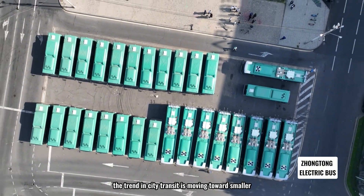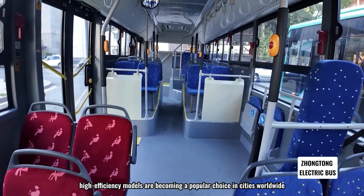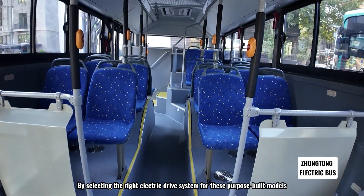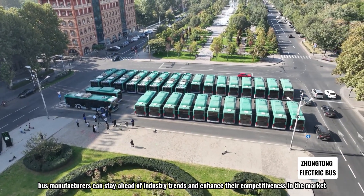Overall, the trend in city transit is moving towards smaller, high-capacity vehicles. High-passenger, high-efficiency models are becoming a popular choice in cities worldwide. By selecting the right electric drive system for these purpose-built models, bus manufacturers can stay ahead of industry trends and enhance their competitiveness in the market.